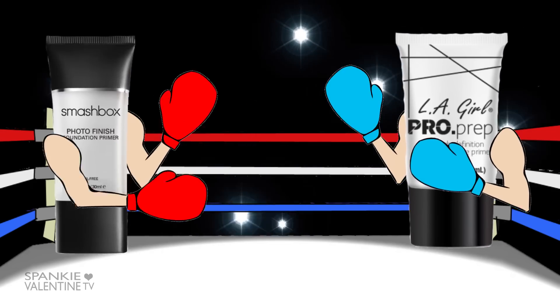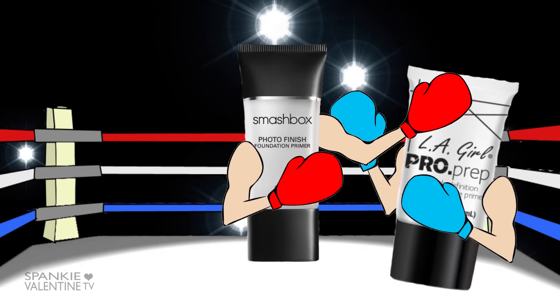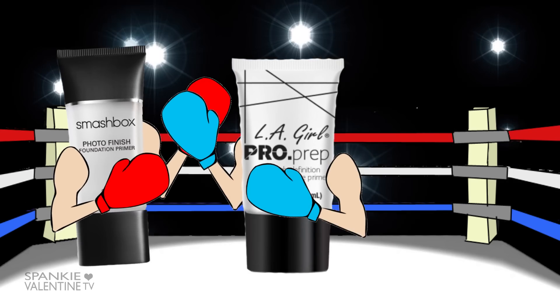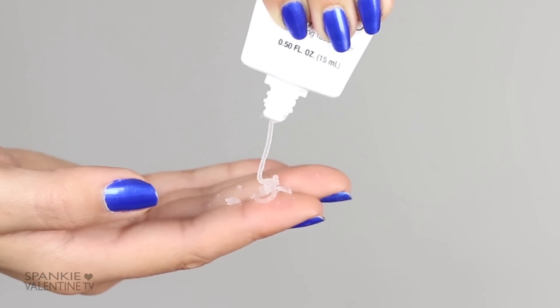Let the Smackdown begin! Spanky's completely barefaced to start. She'll be applying Smashbox to one side of her face and LA Girl to the other half. Smashbox comes out swagging — it appears to have a thick consistency with a satin smooth finish, not tugging on that buttery skin. But LA Girl fires some quick jabs and comes squirting out of her tube right off the bat — she's going to lose some points on execution. Not as creamy as Smashbox, but surprisingly glides on with the same ease.